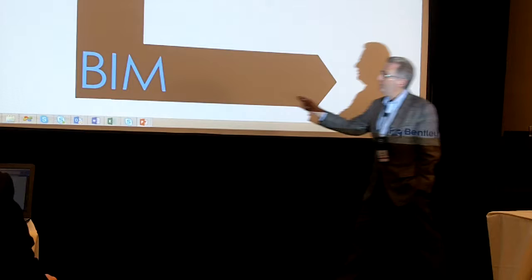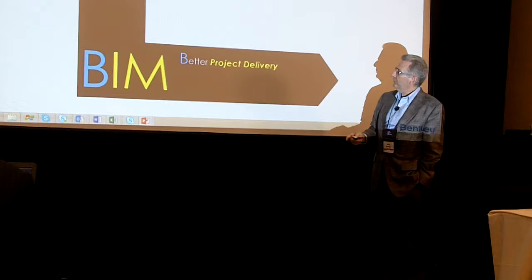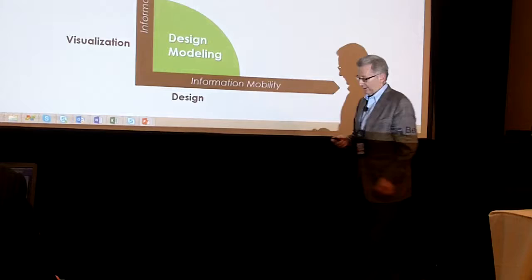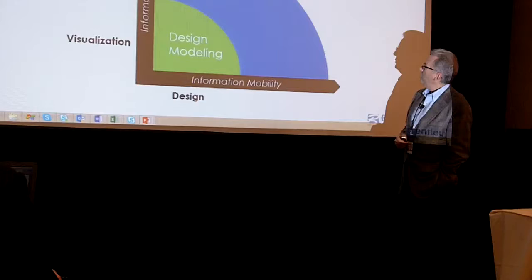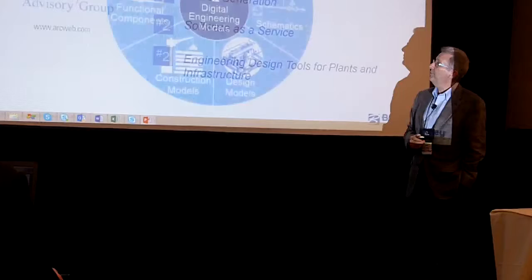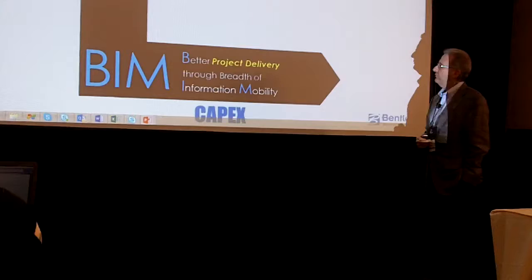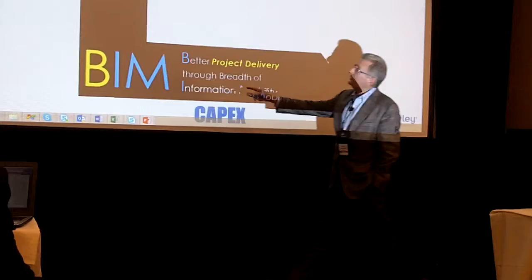For asset performance and connecting them, BIM means two things for us. We accomplish better project delivery for assets by way of greater breadth of information mobility — that's on the CapEx side. Our products for design modeling, analytical modeling, and construction modeling are part of creating that digital enterprise potential, the BIM potential. Much should be expected from us at Bentley Systems because ARC's research shows that we lead or are close in many aspects of digital infrastructure important to you and your readers.